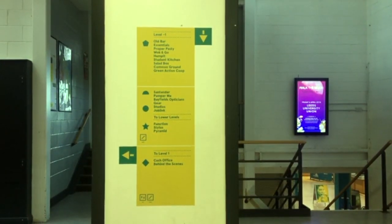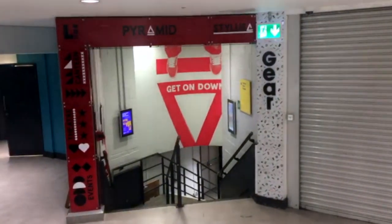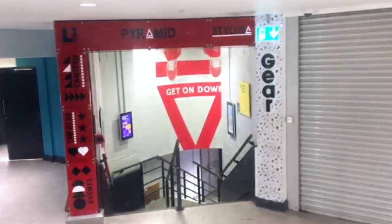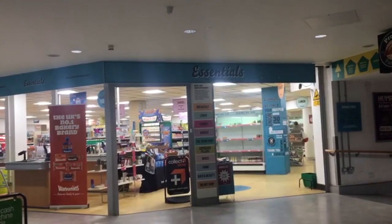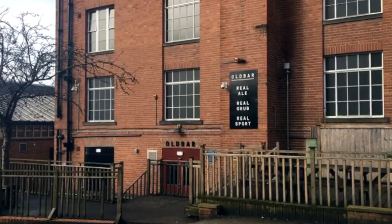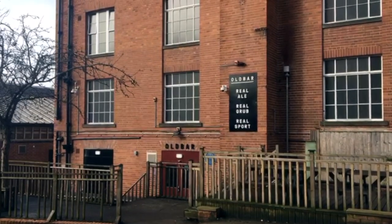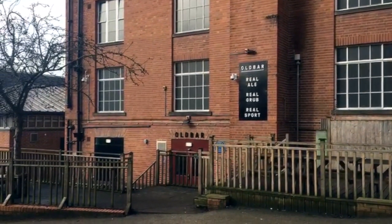And to the left is everything else. We've got a shot here of the entrance to Pyramid — that's where concerts and nights out happen. Then here's Essentials for your overpriced goods but decent piece of slabs. And here's Old Bar, which I didn't get an inside clip of but it's opposite Essentials. They have a cheap menu and they show loads of sports fixtures.